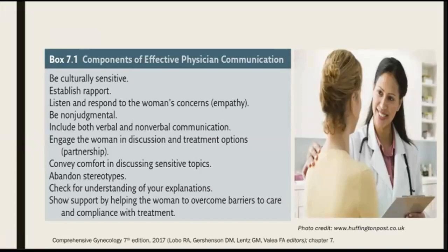This box here lists some components of effective physician communication. This includes being culturally sensitive, establishing rapport with the patient, listening and responding to the patient's concerns, being non-judgmental, including both verbal and non-verbal communication, engaging the woman in discussion and treatment options, conveying comfort in discussing sensitive topics, abandoning stereotypes, checking for understanding of your explanations, and showing support by helping the woman to overcome barriers to care and compliance with treatment.